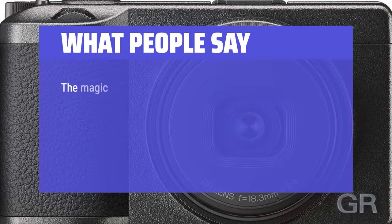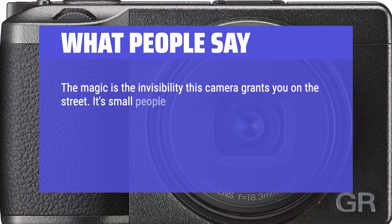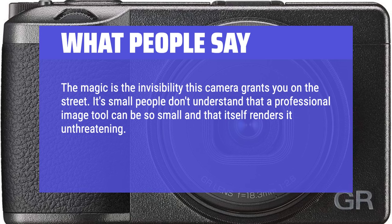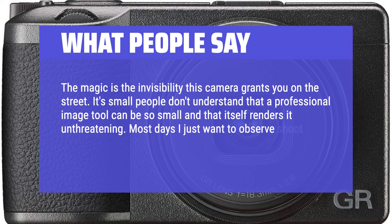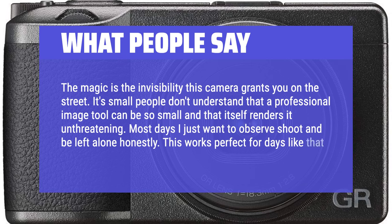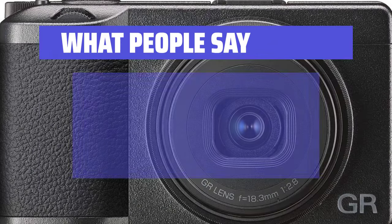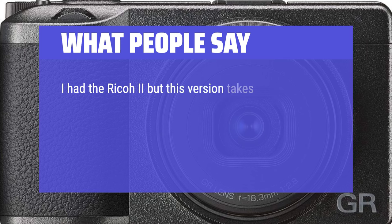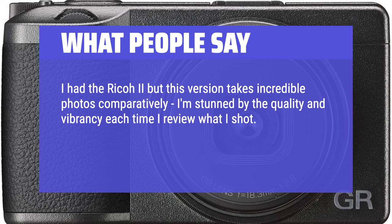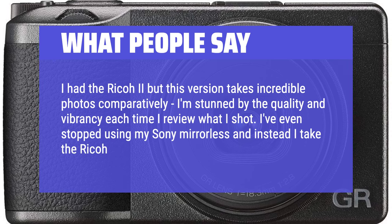What people say: The magic is the invisibility this camera grants you on the street. It's so small people don't understand that a professional image tool can be that compact, which makes it unthreatening. Snap focus is great for quick shooting. I had the Ricoh GR2, but this version takes incredible photos comparatively — I'm stunned by the quality and vibrancy each time I review what I shot. I've even stopped using my Sony mirrorless and take the Ricoh GR3 everywhere now.